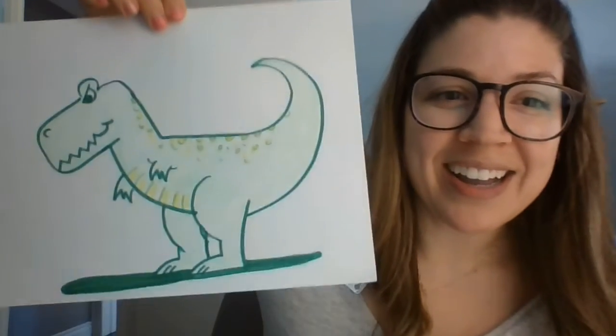Hi everyone! It's Carly from the ESSA Public Library with today's daily drawing challenge. Today you're going to be drawing a dinosaur!